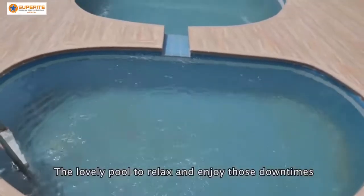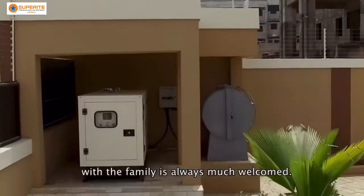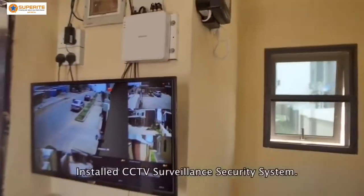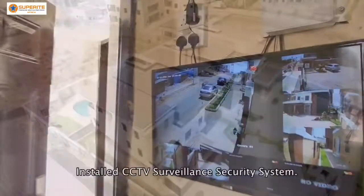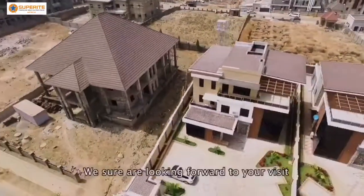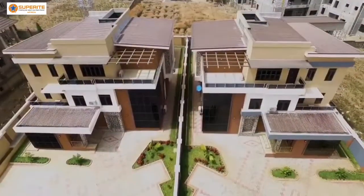The lovely pool to relax and enjoy those down times with the family is always much welcome. We sure are looking forward to your visit soon.